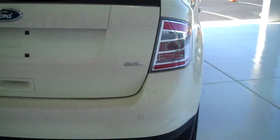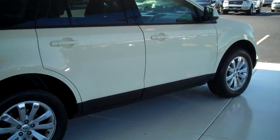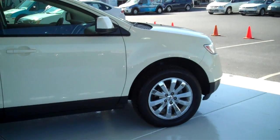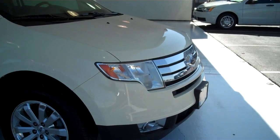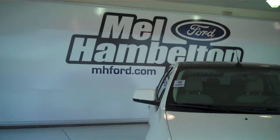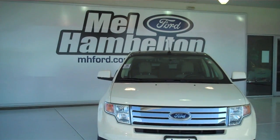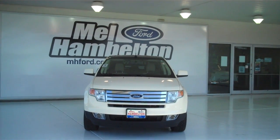This is an SEL model. We have lots of these to choose from — all types of different colors and options available for any type of personal or business application you may have, new and used to choose from. You can see this one and many more at mh4.com, or come on out and see us in person at the corner of 119th Street and Kellogg. We hope to see you soon.